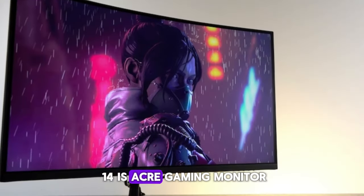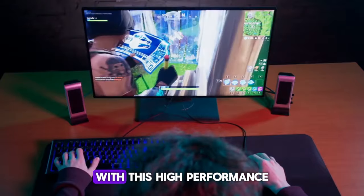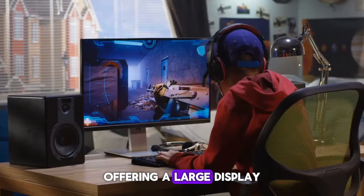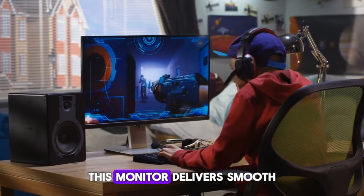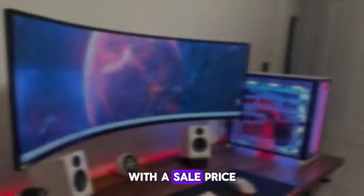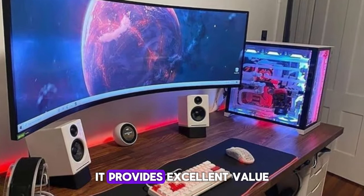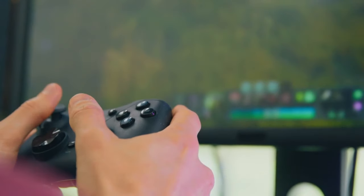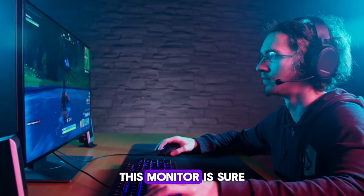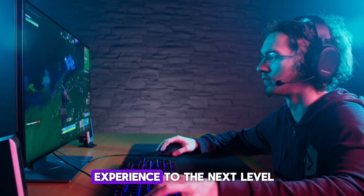Product number fourteen is the Acer Gaming Monitor. Immerse yourself in the world of gaming with this high-performance gaming monitor by Acer. Offering a large display size and high refresh rate, this monitor delivers smooth and immersive gaming experiences. With a sale price of $200 and a $50 savings, it provides excellent value for its quality and features. Whether you're a casual gamer or a competitive player, this monitor is sure to enhance your gaming setup and take your experience to the next level.